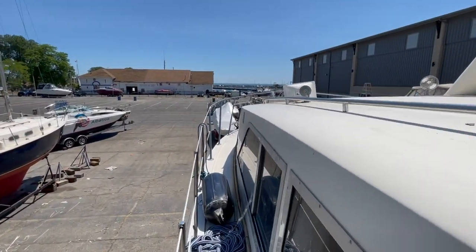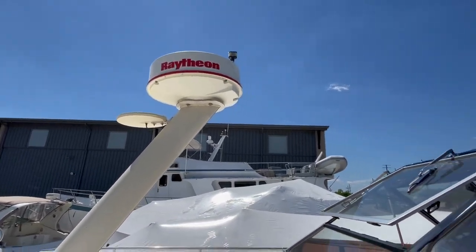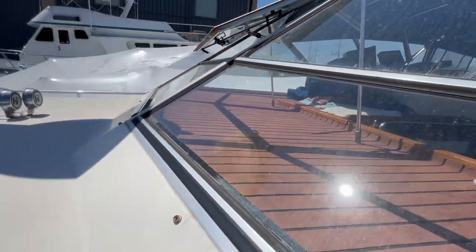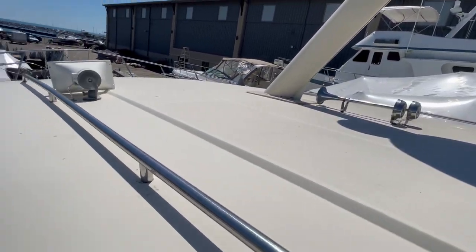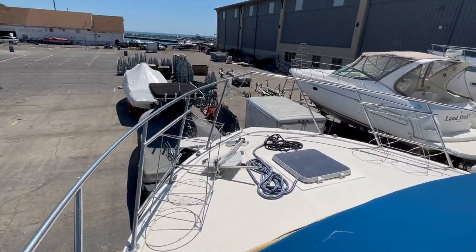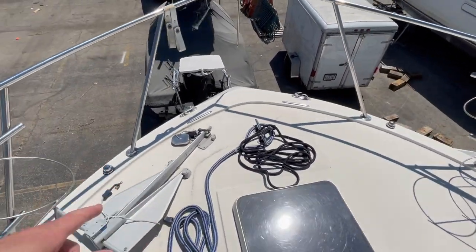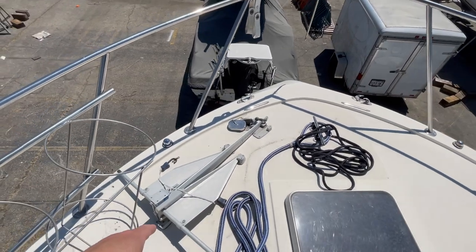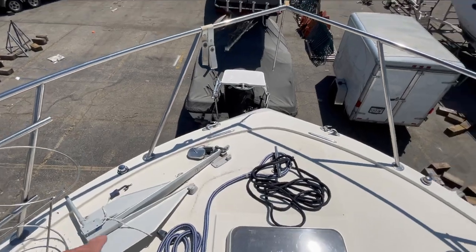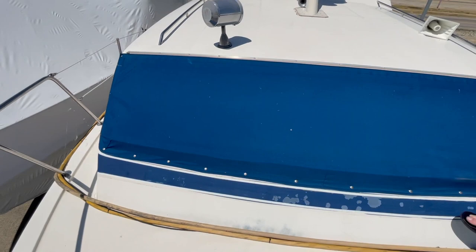Just going to walk through the spider webs up here. Got a working radar. Sea deck up here — I'll show that when I go back inside. Fenders are inside. The only thing this boat doesn't have that I would like is a windlass. Right now it just has the manual deployed anchor. We don't anchor out all that much, but we probably will with a bigger boat.